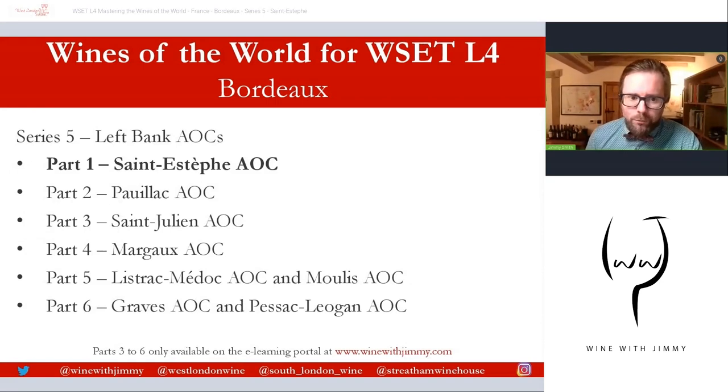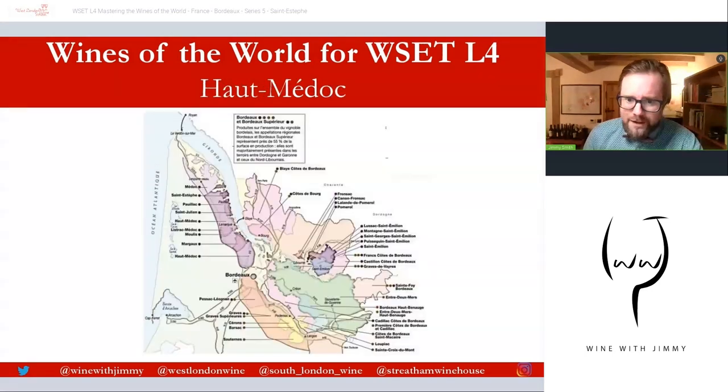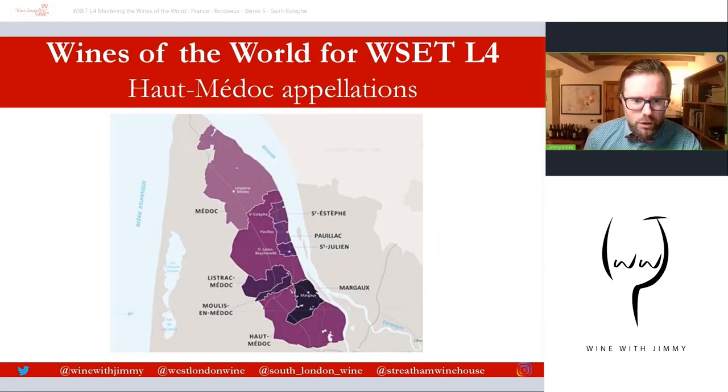We're talking about our most northerly commune — Saint-Estèphe — in this first section. Let's take a look at the overall map of the Bordeaux region. We're going to be looking at the Médoc to begin with, because that's where most of our communes fall. The Médoc is the sub-region located north of Bordeaux city — that dark purple area on this map — and it includes some of those very famous communes or villages.